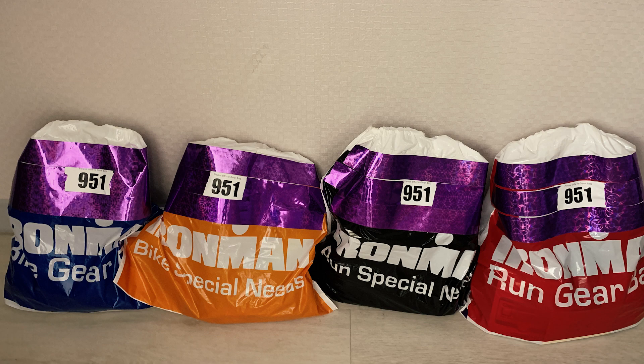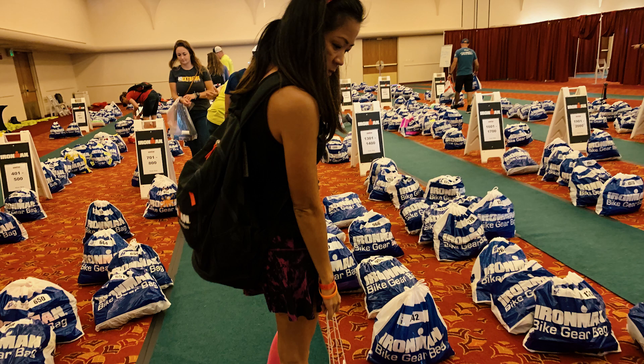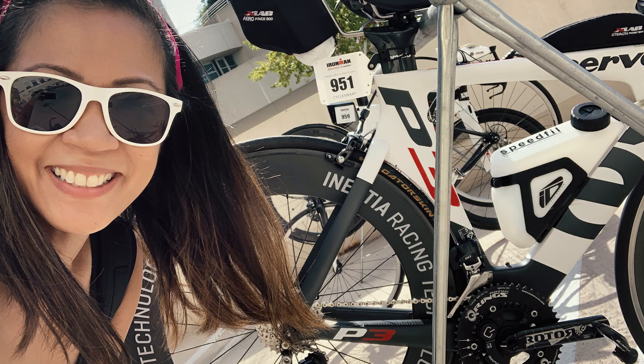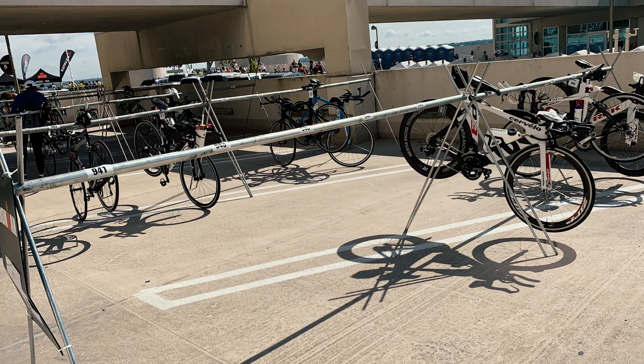For an Ironman, they had mandatory gear check the day before. So we actually turned in all of our run gear, our bike gear, and our actual bike the day before, which was mandatory. So it made things a lot easier on race morning, because all we needed to worry about was our nutrition for the morning, as well as what we were going to wear for the swim. Race morning, all we needed to do was turn in our special needs bags, which was about a couple of blocks away from the actual Ironman village.